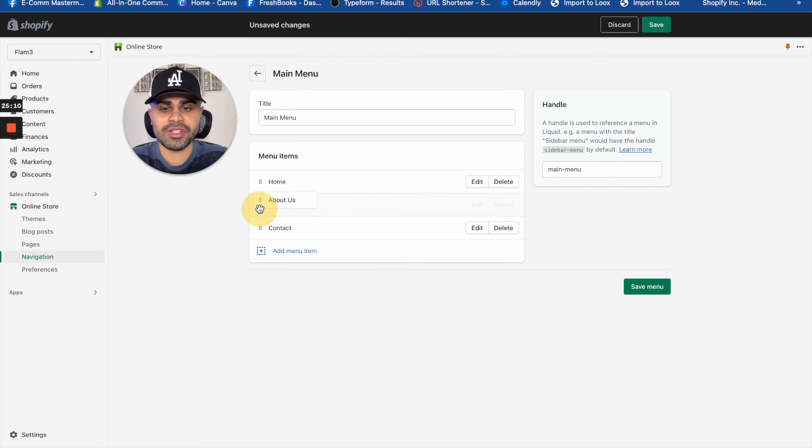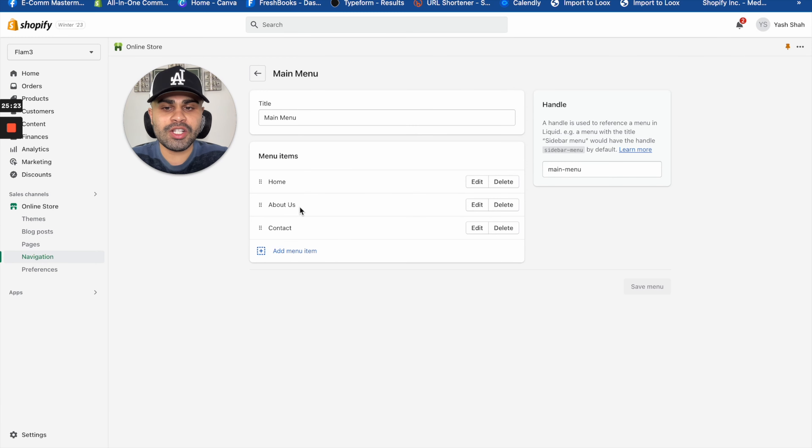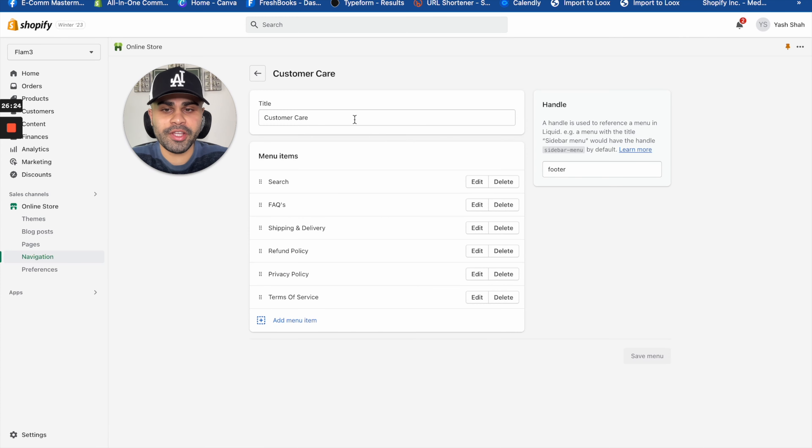Once those pages are done, click on 'Navigation' under Online Store. This is where the pages become actual clickable tabs on your storefront. Click on 'Main Menu.' I like having Home, About Us, and Contact on the main menu. It's all drag and drop — you can literally drag and drop to reorder. To add a page, click 'Pages,' select 'About Us,' click 'Add,' position it how you like, and click 'Save Menu.'